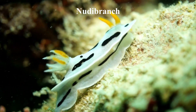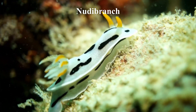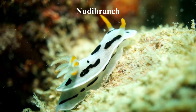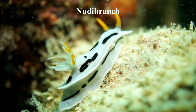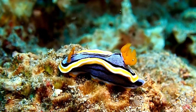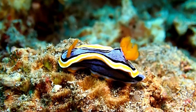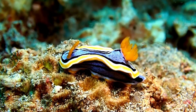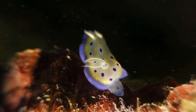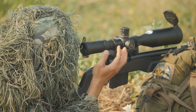Nudibranchs, often called sea slugs, are a type of marine gastropod mollusk that typically discard their shells after their larval stage. To protect themselves from predators, they have developed other ways of protection: they change their shape, skin color, and texture to blend in with their surroundings, and can mimic the colors and patterns of the sponges, corals, and other creatures that they feed on. They also have the ability to release a noxious chemical when threatened, making them less appealing to predators.